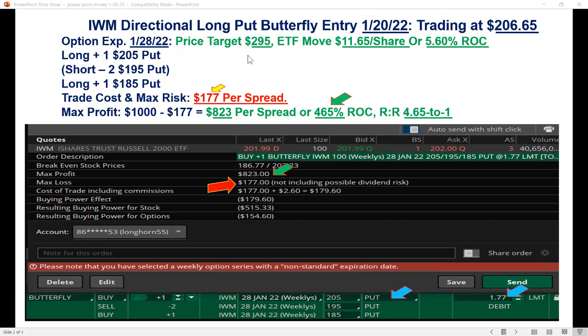Instead of doing 100 shares — equivalent to one option contract — we did a put butterfly: bought the 205, sold the 195 twice, bought the 185. The spread width is $10 on each side, or $1,000 total. The cost of this trade was $1.77, so the potential profit is $1,000 minus $1.77, which equals $8.23. Theoretically, if it expires exactly at 195 on January 20th, it would make $823 per butterfly spread — a 465% return, or risking $1 to make $4.65.